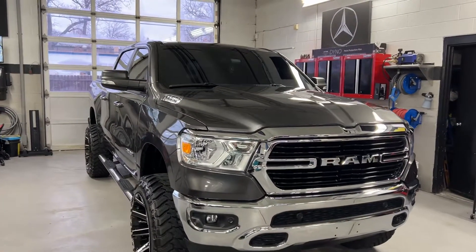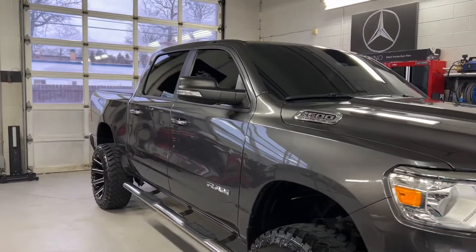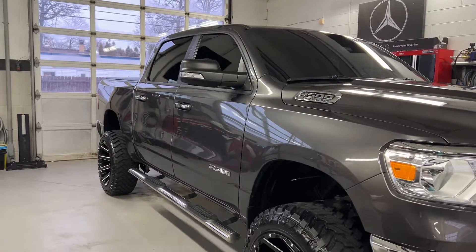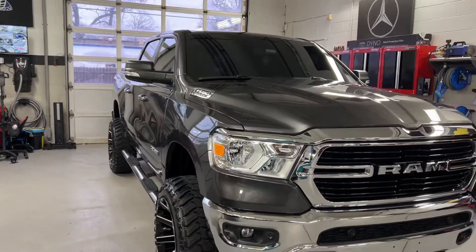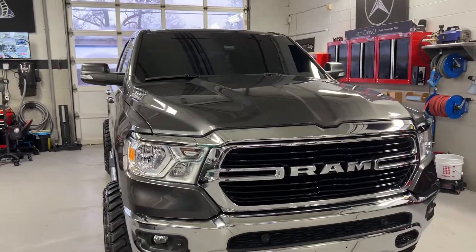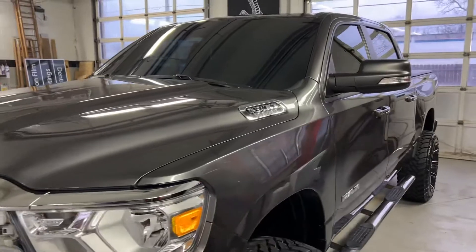Hey everyone, it's Ben here with Hi-Def Detailing. I wanted to highlight this truck that just received our level 3 ceramic coating package — it's looking awesome. This package includes all exterior surfaces and comes with our professional level ceramic coating.